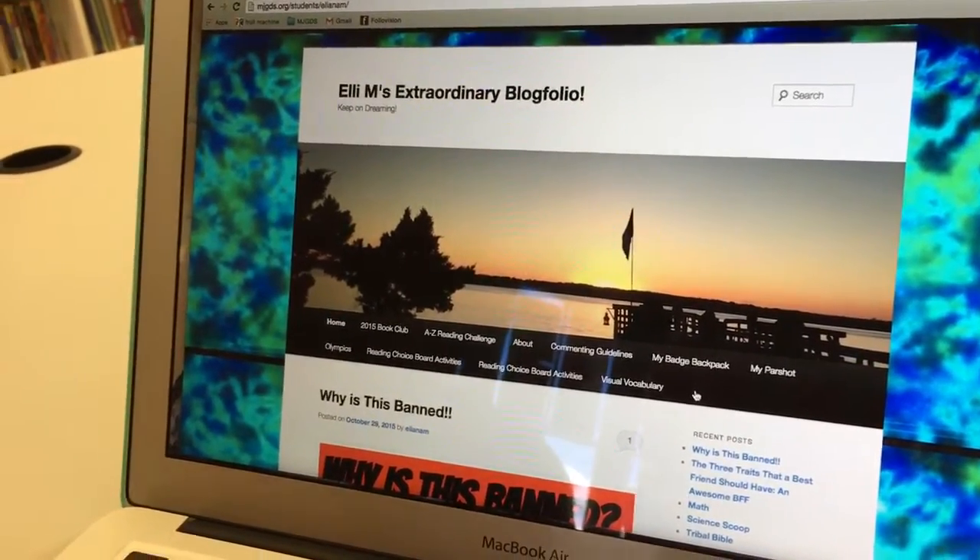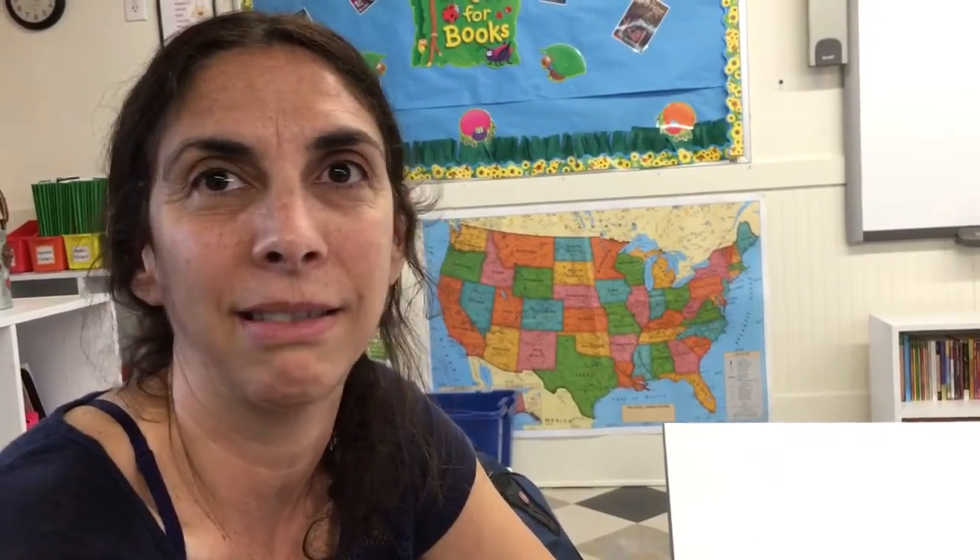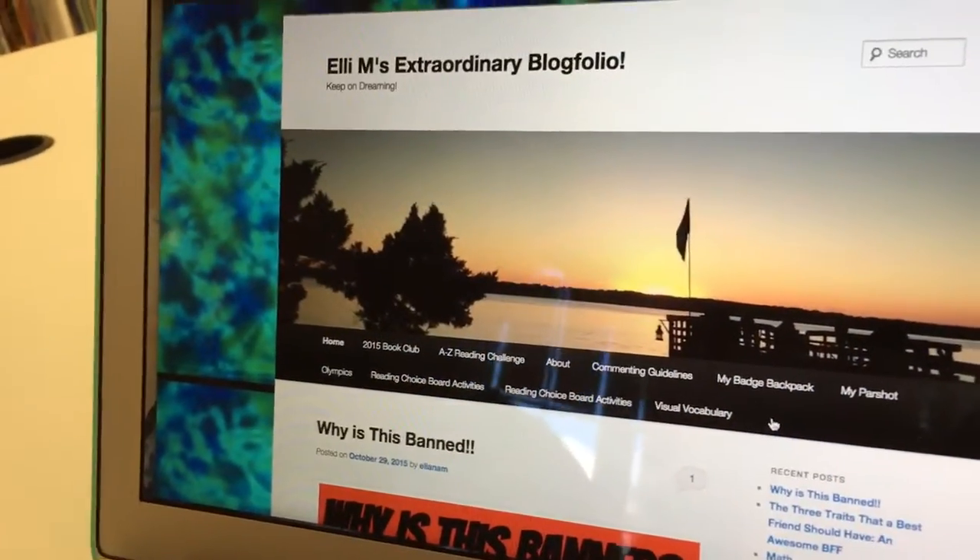Is it everything they've done or a showcase of their best work? We started out creating digital portfolios, which is a huge thing right now — you're reflective, you find your best work, you describe why it's your best work and how you could make it better. But we had it on a blog site, and what we found was that when we gave kids a blog, they wanted to just create and share and write. So we didn't want to stop that — they were thinking more 'everything.' That's where I came up with the idea of a blog folio.